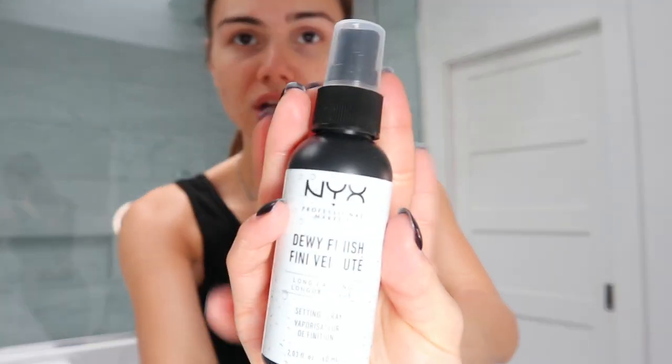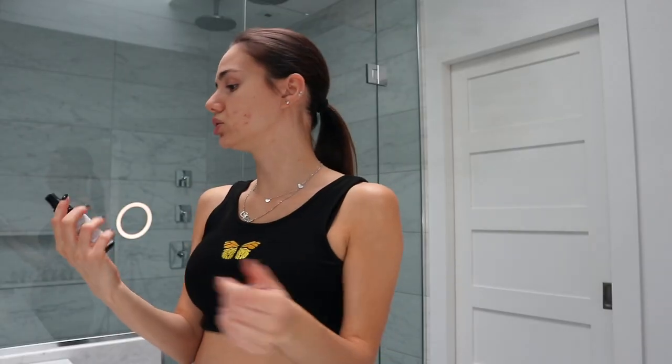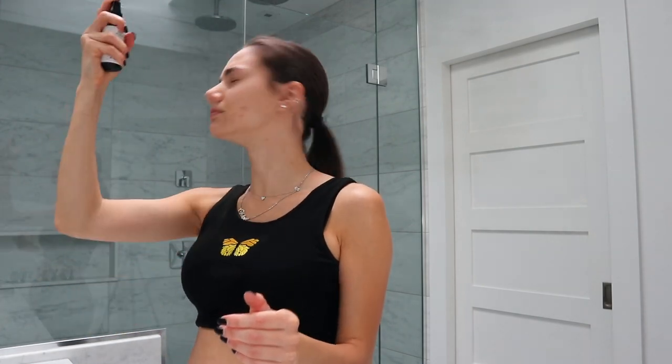For setting spray, I chose the NYX Dewy Finish. Let's do a spray test. It's a nice spray — so just mist away.